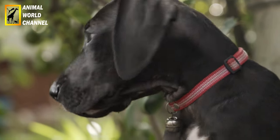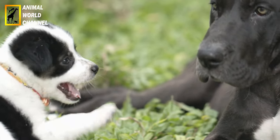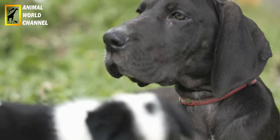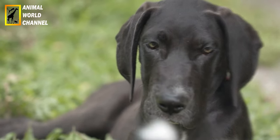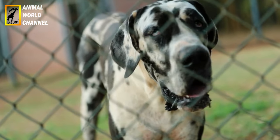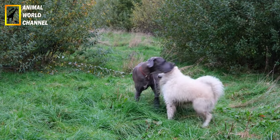Le dog allemand demande beaucoup d'attention, particulièrement au cours de ses trois premières années. Il a besoin d'exercices, mais il faut les limiter, car l'ossature est fragile à cette période. Son alimentation doit faire l'objet d'un ajustement régulier, car il grandit très rapidement. La dysplasie de la hanche est le risque le plus fréquent, surtout si les parents sont déjà atteints. La durée de vie du dog allemand va rarement au-delà de neuf ans.